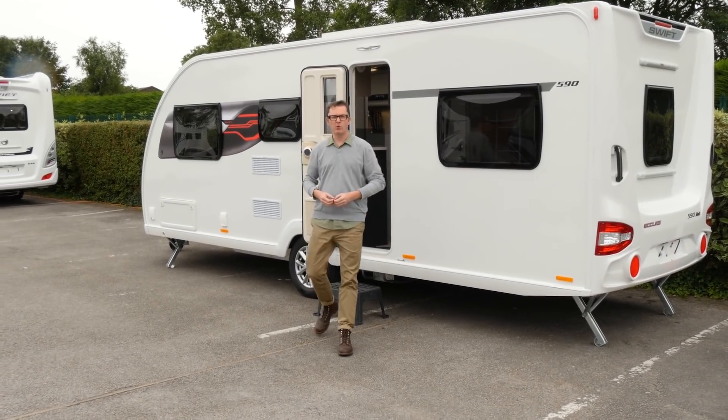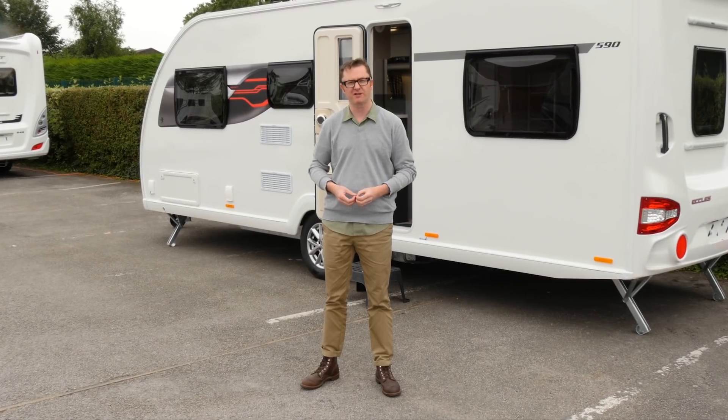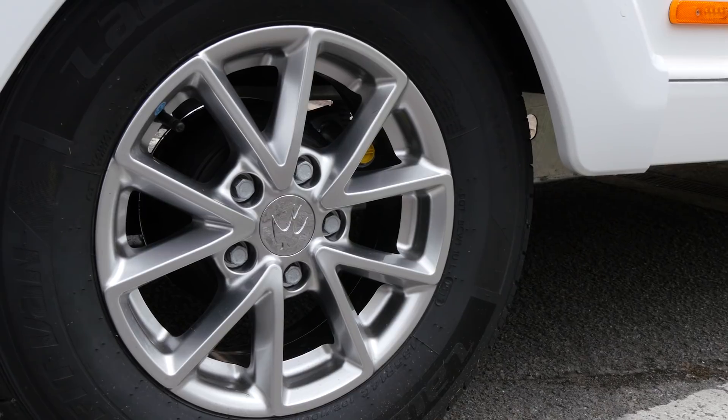Now we haven't seen the prices and weights for the 2018 Eccles range yet, but there are also a couple of new external features — impact-resistant side skirts and a set of smart alloy wheels. Last season's price was just over £20,000, and the MTPLM was 1,600 kilograms, meaning that an 85% match for a tow car is 1,360 kilograms. So are all these spec bumps and improvements going to be enough to take the fight to Eccles' rivals in 2018? One thing's for sure — this is a mid-market van with some upmarket features that are very appealing, including Alde wet central heating. So if you're a large family and this kind of layout works for you, you could find the Eccles 590 is a sweet treat for 2018.